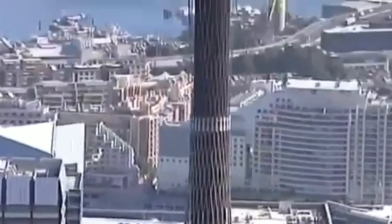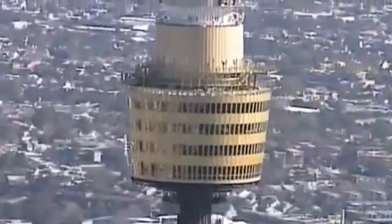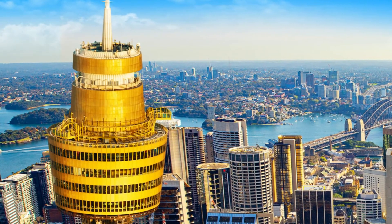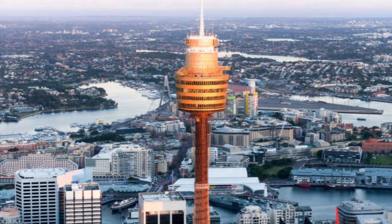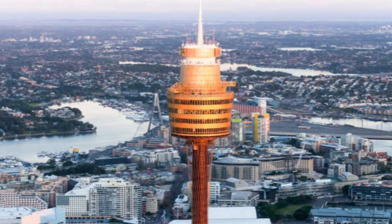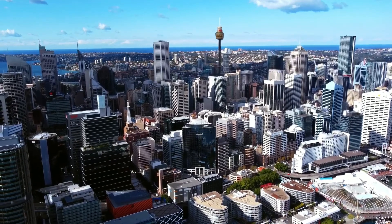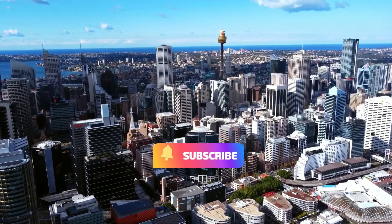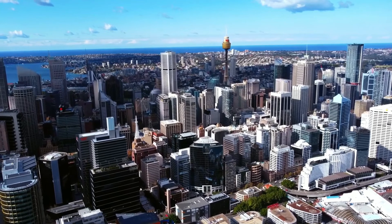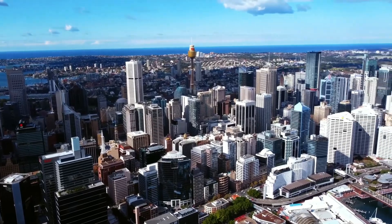Although it does not function as an inhabitable residential or commercial tower, an honorable mention goes to the Sydney Tower, home to the Sydney Tower Eye observation deck. The antenna spire of the Sydney Tower reaches a height of 309 meters, which would make it the tallest structure in the city at present. Don't forget to check out our other videos of cities in Australia, including Melbourne and the Gold Coast, and consider subscribing to our channel as we will soon venture to other countries and cities in the coming months. Stay tuned!